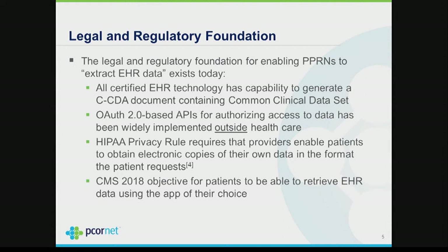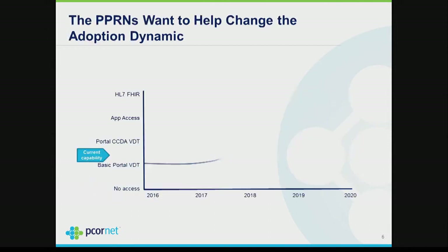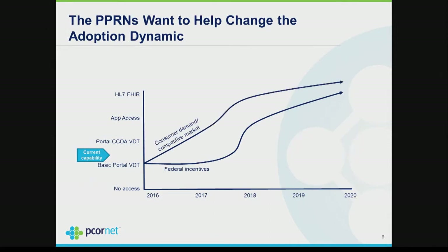CMS has an objective for 2018 to enable a patient to use an app to obtain a copy of their EHR data. But the PPRNs think they can accelerate that — through consumer demand and a competitive market they can motivate providers to implement app-based access to EHR data more quickly than 2018, and we're behind that whole movement.